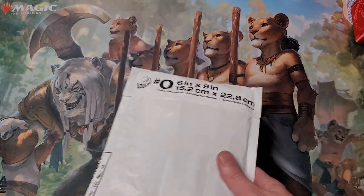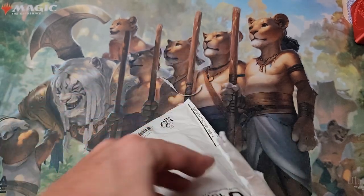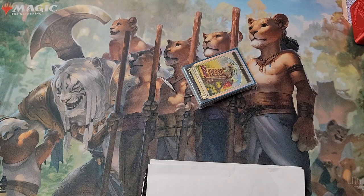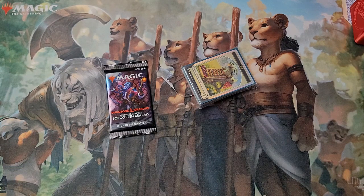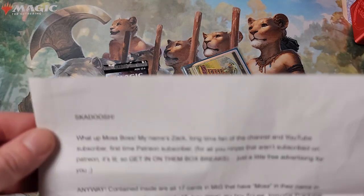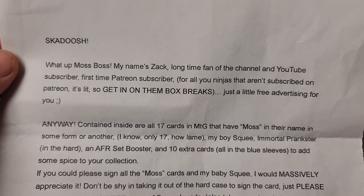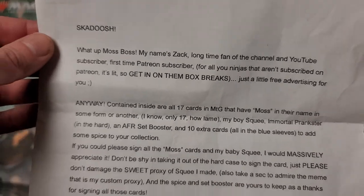My homie Zachary Holloway sent this out to me. Let's see what goodies are up in here. He messaged me on Patreon - he's like, hey, I sent this, I just want to make sure you got it, buddy. Got a little booster pack here. 'What up, Moss Boss? My name is Zach, long time fan of the channel and YouTube subscriber, first time Patreon. For all you ninjas that aren't subscribing on Patreon, it's lit - so get in them box breaks for sure. Just a little free advertising for you.' Thanks man, appreciate the plug.